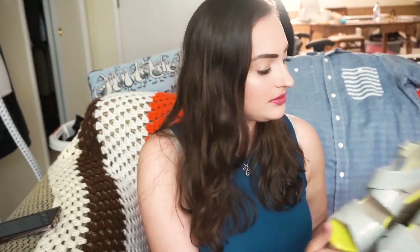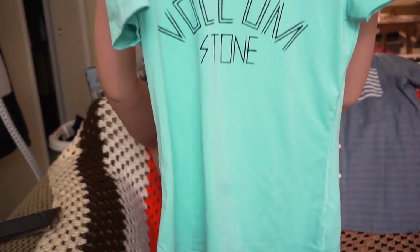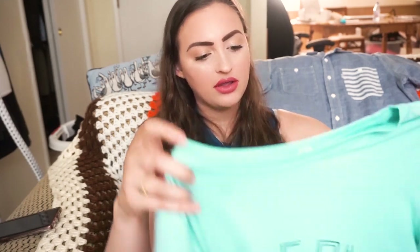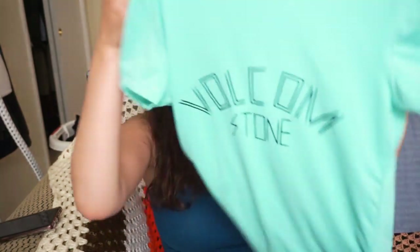A lot of the stuff I'm showing you are items in the $10–$15 range because they're super cheap. I picked up this Volcom shirt — it's just a t-shirt. Where this Plato's Closet is located is a beach town called Pacifica, California. There's a lot of beachy surfer-type clothing there — Obey, Volcom, Rip Curl, Hollister. This is just a really nice teal t-shirt that says Volcom Stone on it.